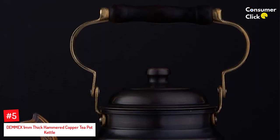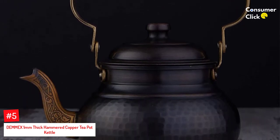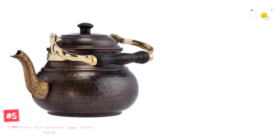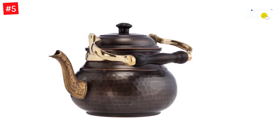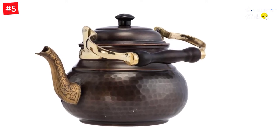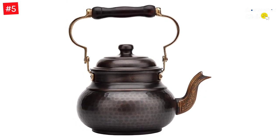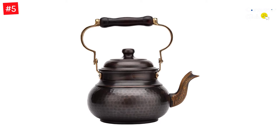Number 5: DEMMEX 1mm Thick Hammered Copper Teapot Kettle. The DEMMEX Thick Copper Teakettle upholds the tradition of quality Turkish craftsmanship. This 1mm thick copper pot is not only aesthetically pleasing, but it will make any tea or coffee brewing experience more enjoyable. The artful hammering of the surface creates a unique natural finish that becomes even more beautiful as it ages. Unlike cheap pots, this finely hammered product features a lined interior designed for safety and ease of cleaning.